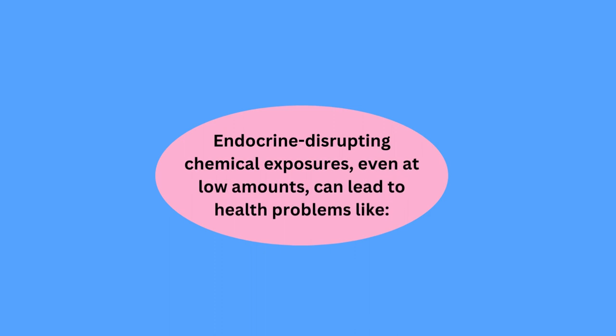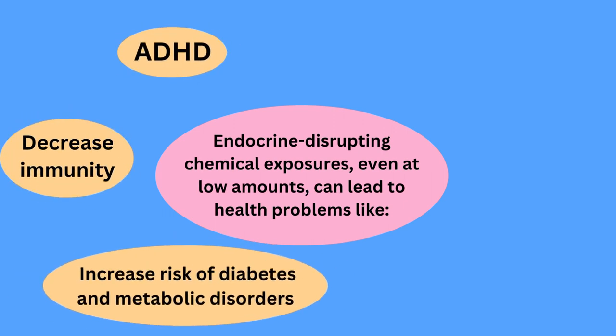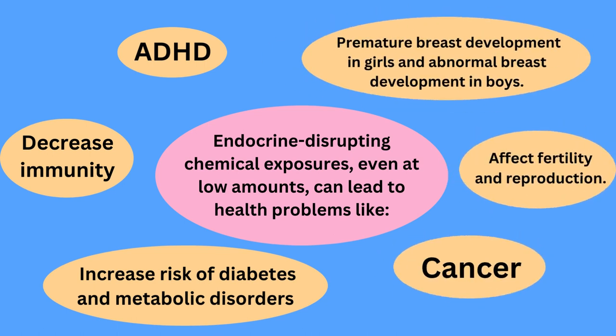Endocrine disrupting chemical exposures, even at low amounts, can lead to health problems like ADHD, decreased immunity, increased risk of diabetes and metabolic disorders, premature breast development in girls and abnormal breast development in boys, affects on fertility and reproduction, and lastly cancer.